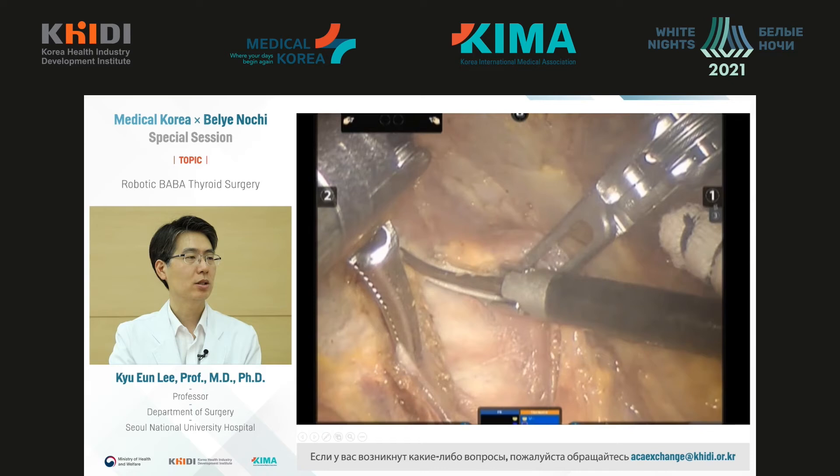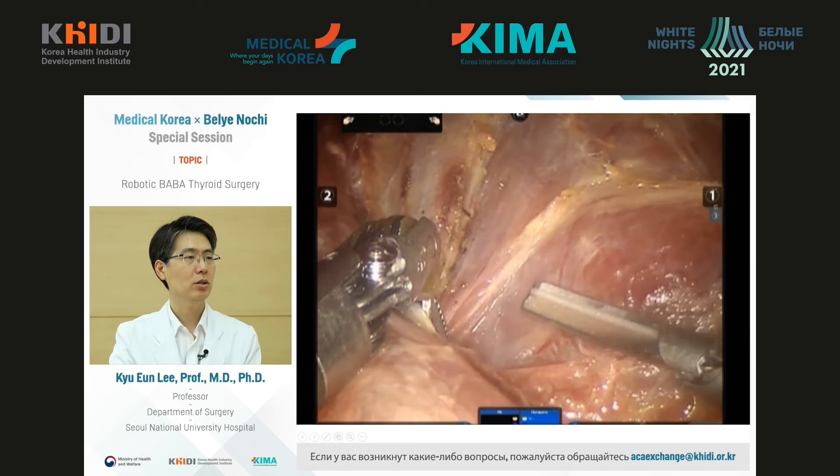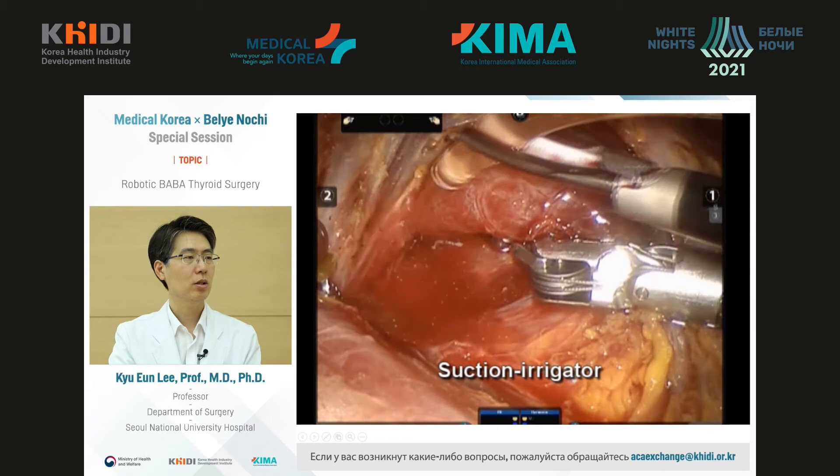First, we check the trachea. Then, with a clear isthmus resection, we start the surgery. I will show the surgery on the right side of the thyroid gland. With the help of the harmonic scalpel, you can remove the thyroid while avoiding bleeding. You can use CO2 to expand the space, and with the switching motion function, you can medially retract the thyroid gland to obtain a better view.